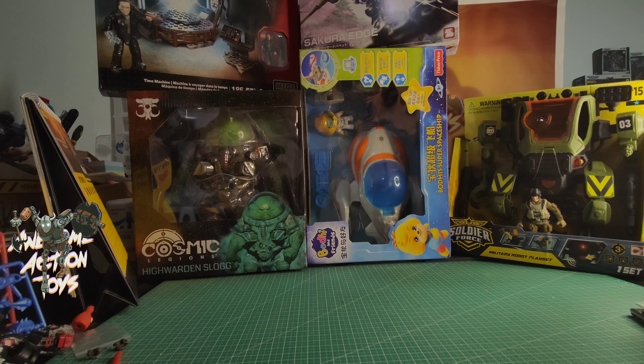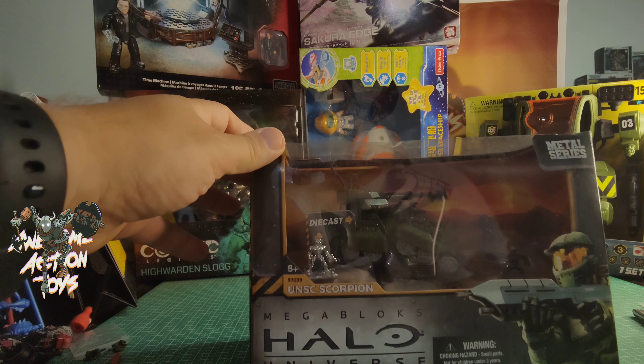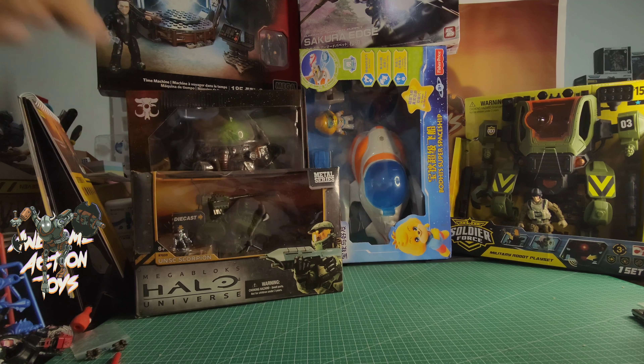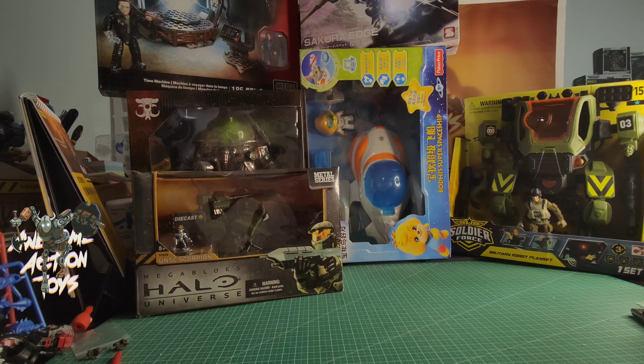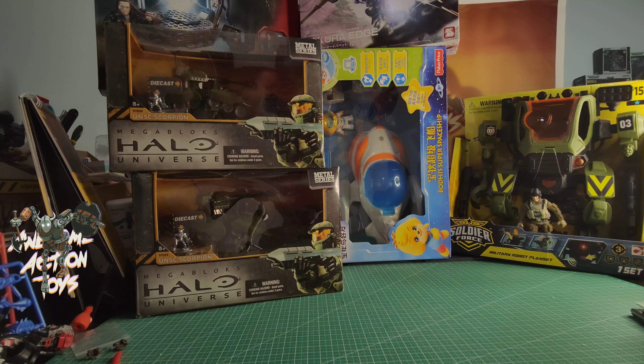Next up, boxed. Going back to Mega Brands — Mega Blocks. I got their Diecast. Yes, they made Diecast — Diecast Halo Universe UNSC Scorpion. Basically it's a Diecast Scorpion tank, but it's Mega Blocks with one of the little bricks on it. Very small scale. In fact I picked up two of them.